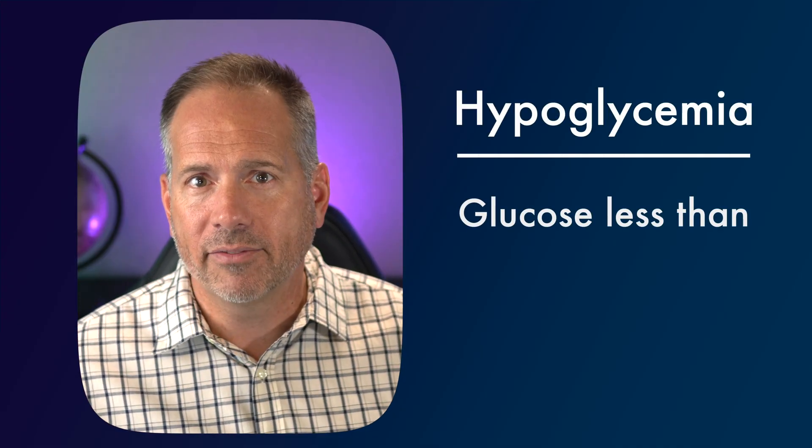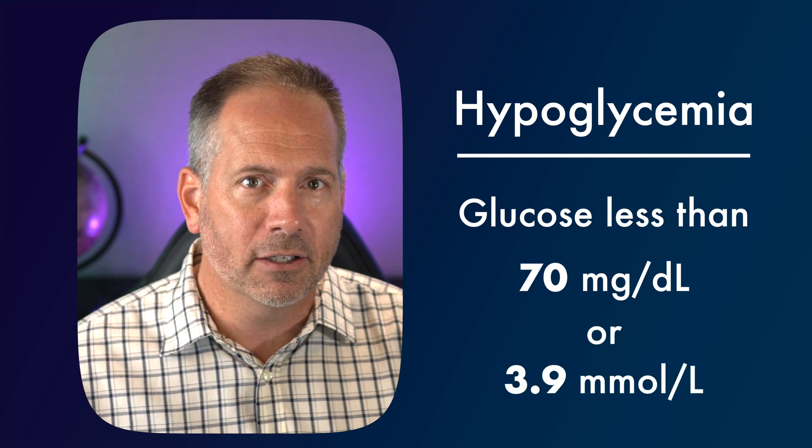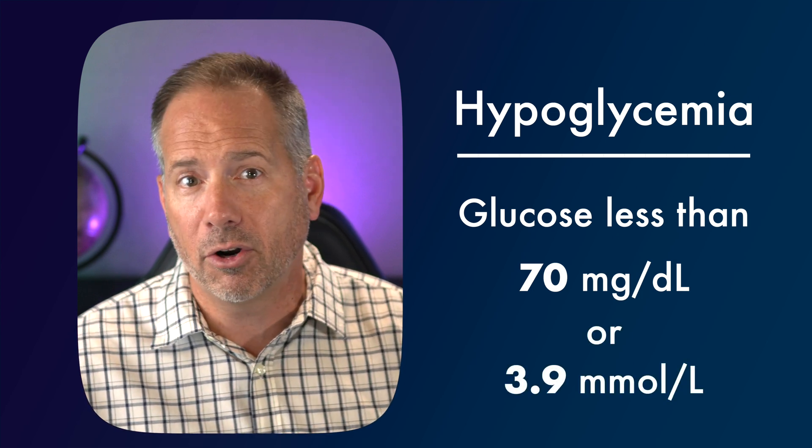Let's start by briefly reminding ourselves what hypoglycemia actually is. Hypoglycemia is defined as any glucose level below 70 milligrams per deciliter, or 3.9 millimoles per liter, depending on which measurement standard your home country uses. If the blood sugar drops below that level, your body should sense that and will start releasing hormones to try to get the sugar to start going back up and make you feel uncomfortable so that you're aware there's a problem.